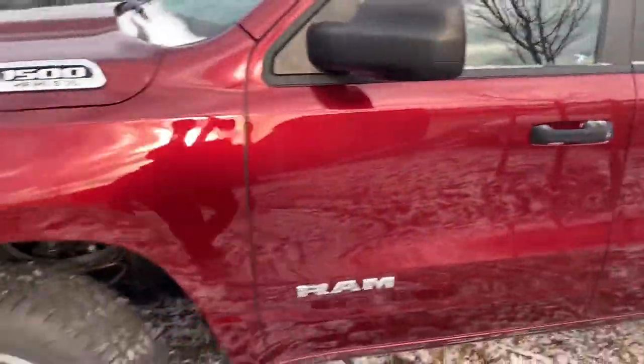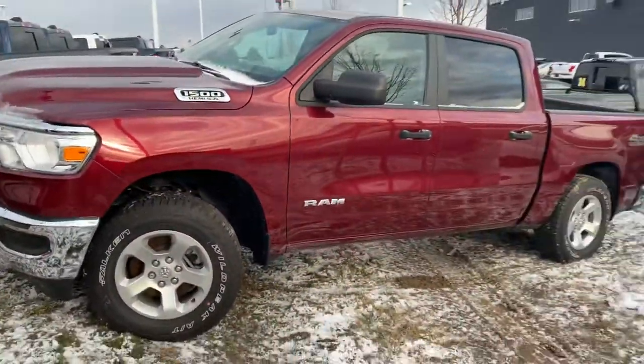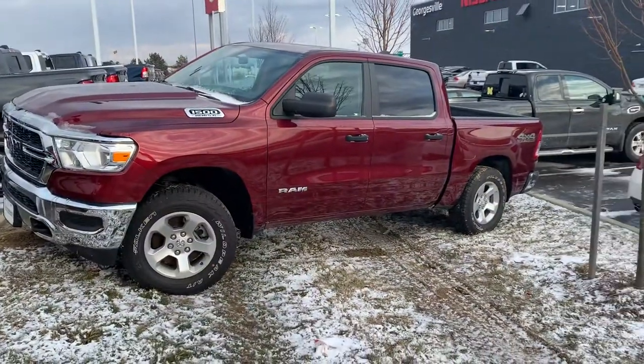This one has your six-passenger optional seating with storage underneath. Again, I'm Justin Johnson at Performance. Hope you enjoyed the video — hope to see you soon. Thank you.